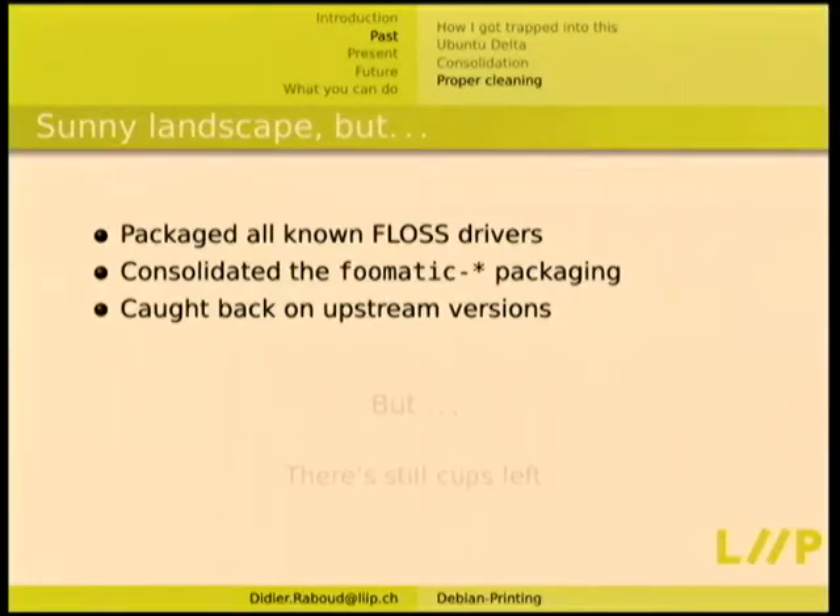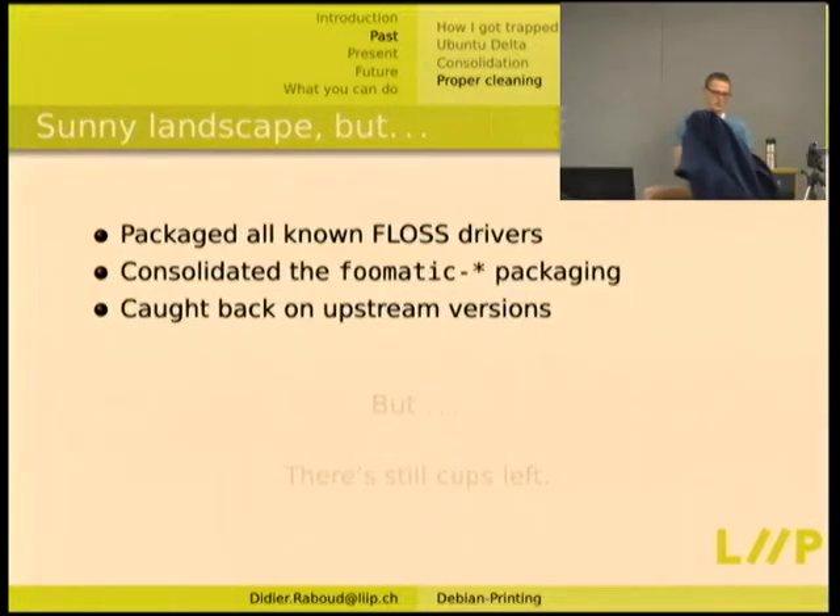I put everything in Collab-Maint because I didn't have the interest in making a proper team namespace, hoping someone would contribute patches — that didn't happen. We hijacked the Debian printing list since no one was using it, which was totally logical to use as a maintainer list. We managed to package all known free software drivers, including some laying around that were not packaged and supporting only one or two printers. We also consolidated the Foomatic packaging and caught back on upstream versions. In Wheezy we had most of that.